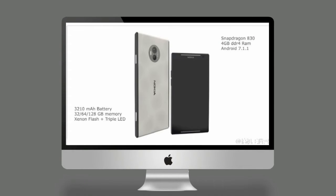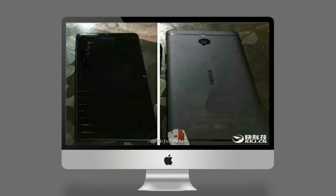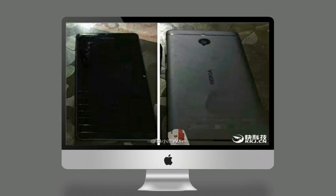A new report citing a Chinese tipster claims that Nokia's upcoming high-end smartphone will pack a Snapdragon 835 SoC, 6GB of RAM, and a 23-megapixel rear camera with Zeiss lens. An earlier report suggested that the high-end Nokia phone may sport a 5.2-inch or 5.5-inch screen size and come with a 2K display.